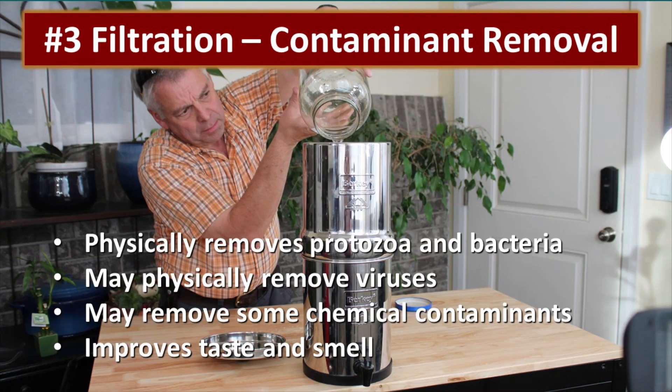The third process is filtration or contaminant removal. Most filters will remove protozoa and bacteria, and some of them will remove viruses. Some will also remove chemical contaminants and improve taste and smell, but not all of them. That's why we're going to discuss emergency water filters so that you can understand the limitations of the filters that you choose.